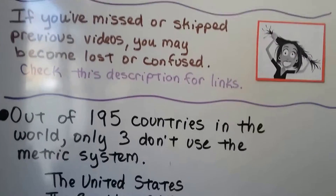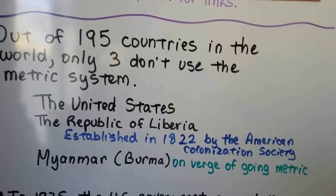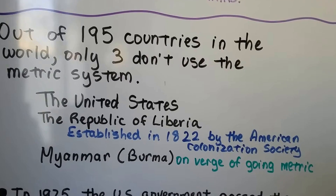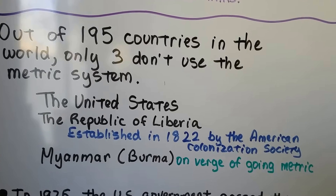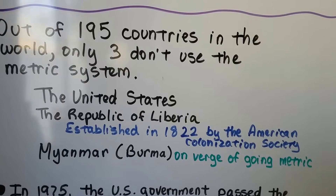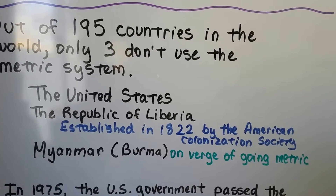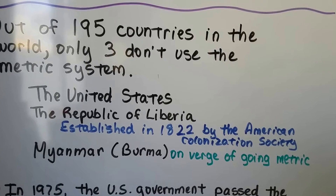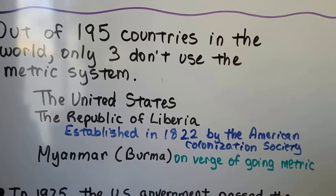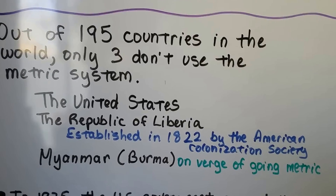Did you know that out of 195 countries in the world, only three don't use the metric system? The United States, the Republic of Liberia — which was established in 1822 by the American Colonization Society, so it has ties to the U.S. — and Myanmar, which used to be called Burma, but they're on the verge of going metric. They've been doing this since 2013, so it could be very soon that the United States is the only non-metric system in the world.